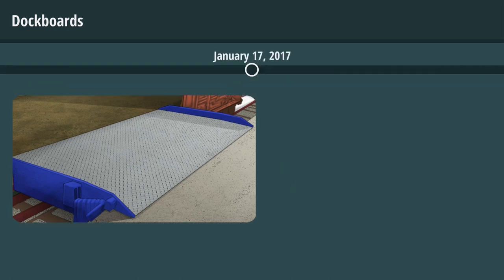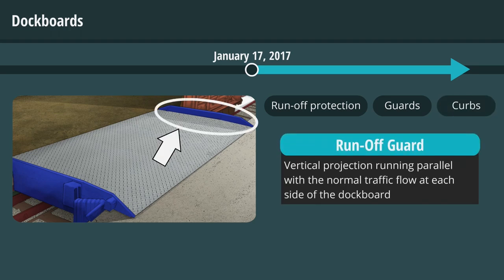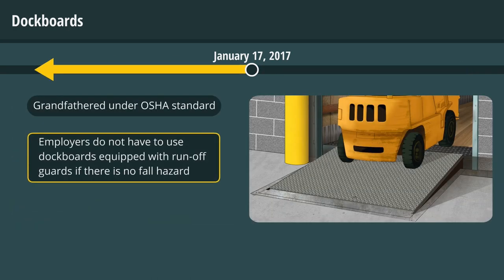Dockboards put into service for the first time starting on or after January 17, 2017 must have runoff protection, guards, or curbs. A runoff guard is a vertical projection running parallel with the normal traffic flow at each side of the dockboard. Existing dockboards are grandfathered under the OSHA standard. Employers do not have to use dockboards equipped with runoff guards if there is no fall hazard to guard against.